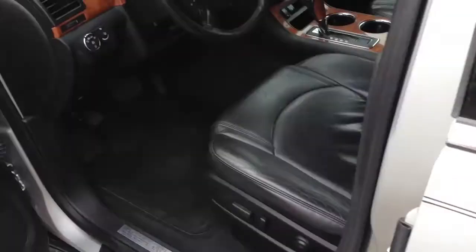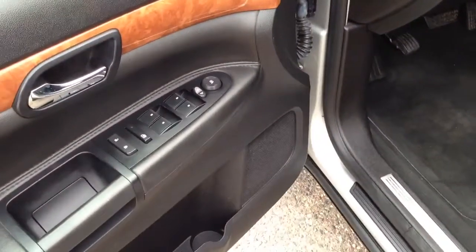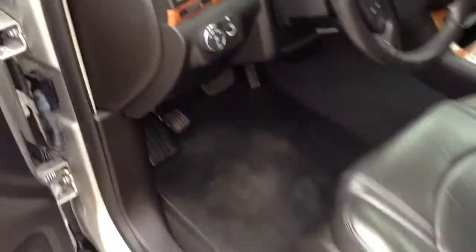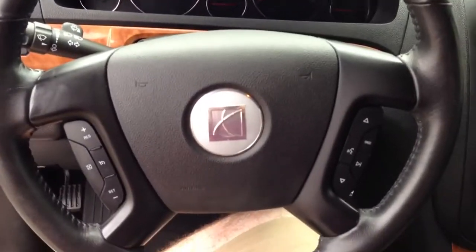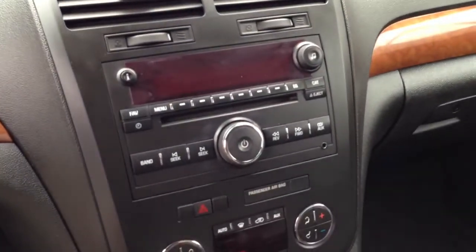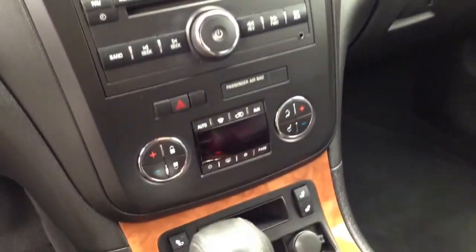Clean Carfax report, two owner. Power windows, power door locks, power mirrors, full leather interior, heated seats, automatic headlights, fog lights, leather-wrapped steering wheel with stereo controls, cruise control, CD player with aux input for MP3, automatic dual zone climate control with rear heat and air conditioning.